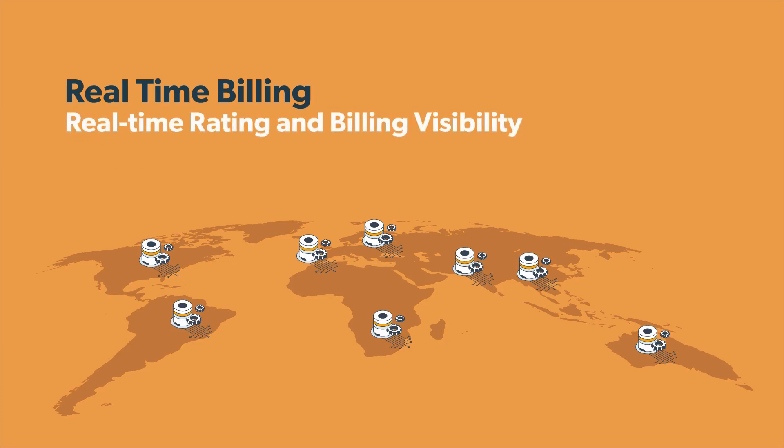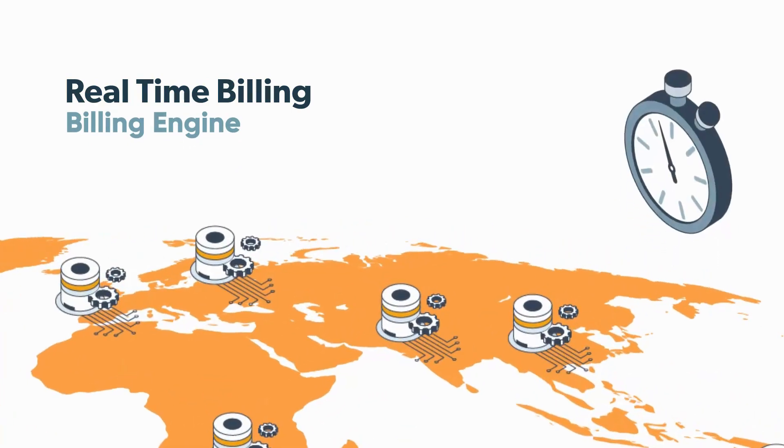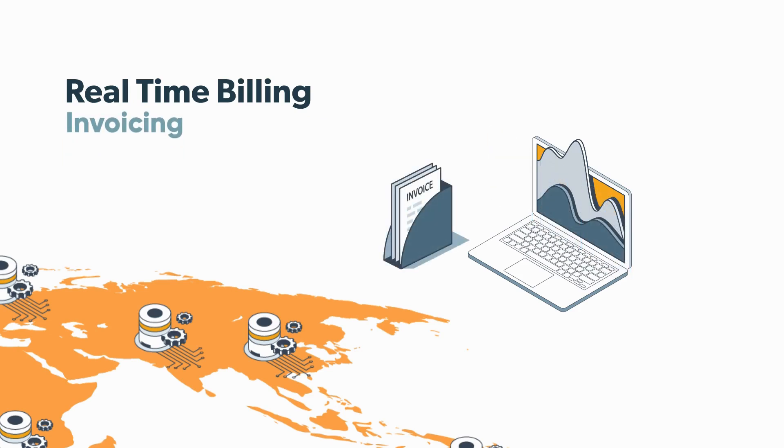To support your business's financial and commercial needs, FlowLive's platform provides visibility into all rating and billing information in real-time. The real-time billing engine helps monitor your business's performance at any point in time, which allows tighter, more accurate cost control across your global business operations. The platform supports numerous rates and packages that can be customized to any use case, and can automatically generate invoices for customers at the end of the month based on their data consumption and the services they consumed during that month.